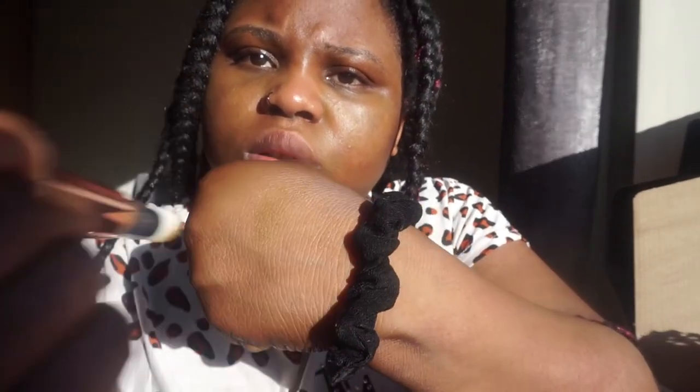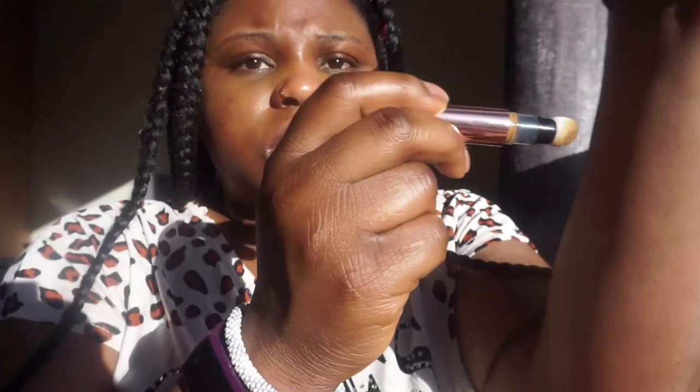I think this is my shade, by the way. I don't know what is going on — but I think so.